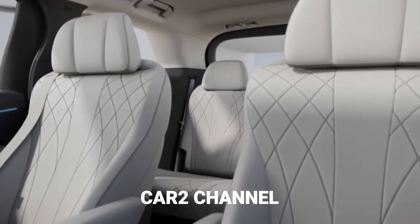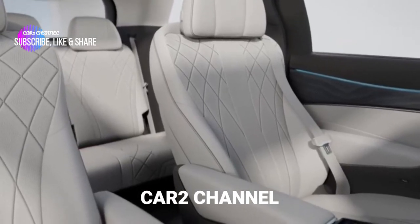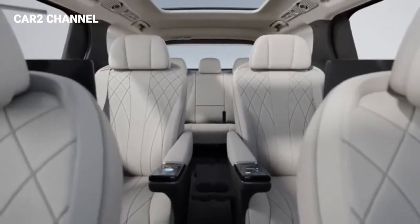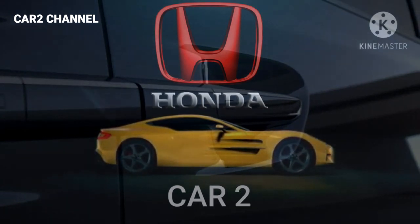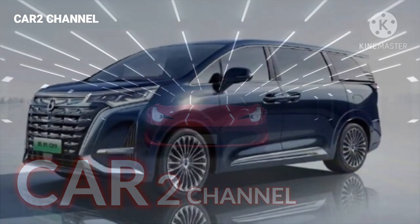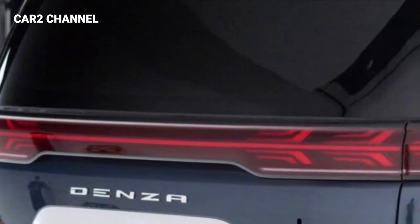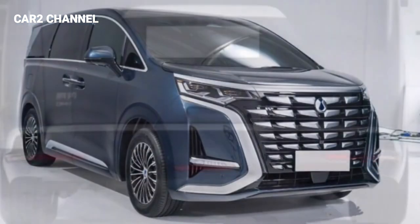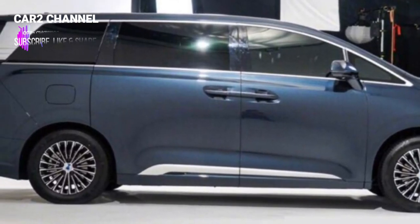The DENZA D9 was released with a simple and elegant style. Pada 28 April 2022, Zhao Changjiang, Manajer Umum Divisi Penjualan Denza, mengumumkan satu set gambar interior Denza D9 di Weibo. Mobil baru diposisikan sebagai MPV high-end dan diharapkan akan diresmikan dalam tahun ini.